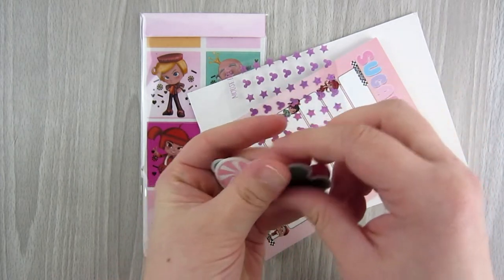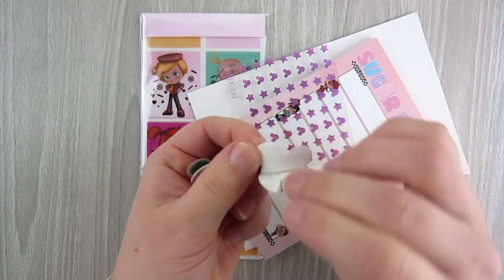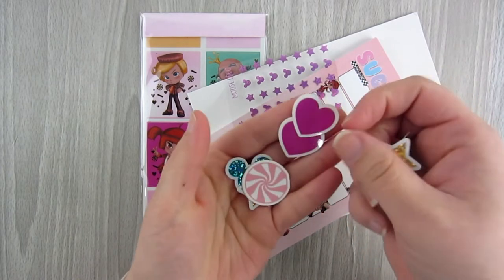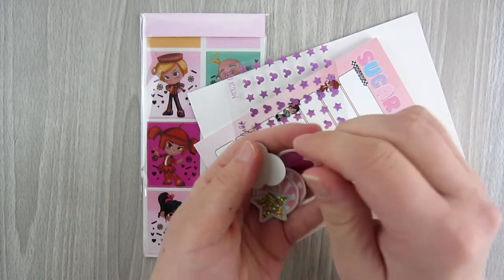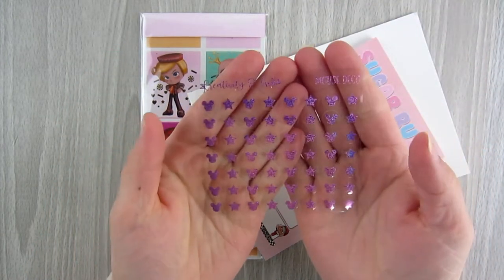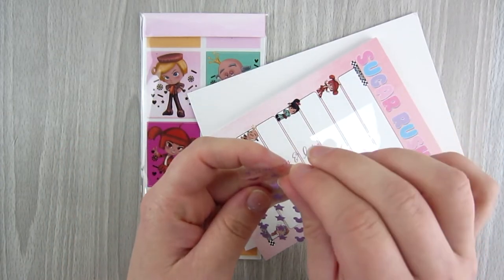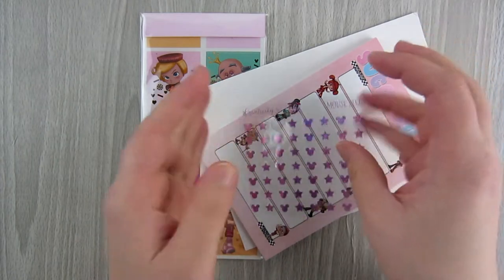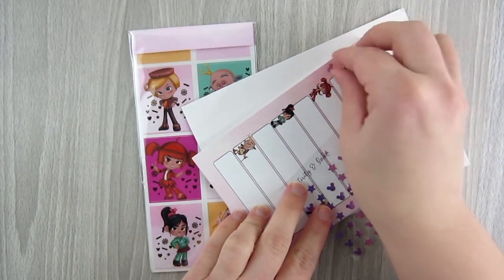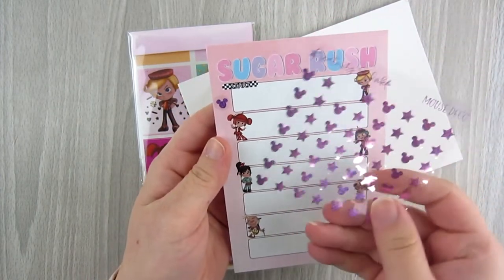You get these little confetti sticker die-cuts you can put on whenever. There are some Mickey heads, stars, hearts, and a little peppermint wheel — just some fun ephemera. Then you have these mouse deco circles with Mickey heads and stars.